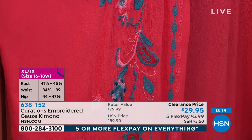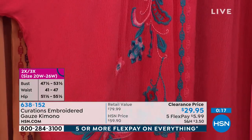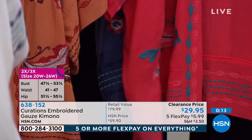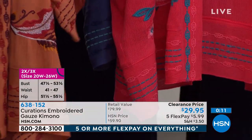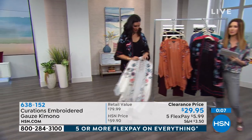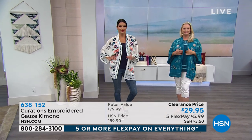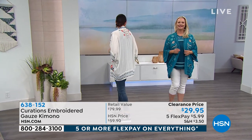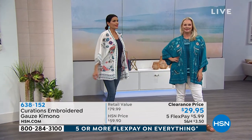$29.95, and it's only $5.99 to get that home on any credit card — that's interest-free.